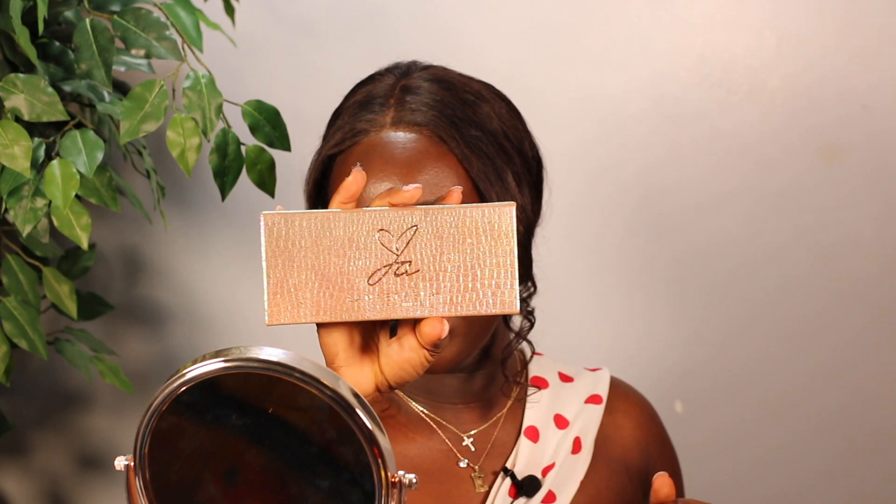For my eyeshadow I'm using the Jackie Aina x Anastasia Beverly Hills palette, and I'm going to be using the shade 'Credit' and also the shade 'Zale.' Now that I have my eyelashes on — don't worry, the eyes are not complete yet but it's looking very good. For concealer I'm going in with the Juvia's Place concealer in shade number five. I used to sleep on Juvia's Place face products — I have the blushes and eyeshadows from the company, but I never really thought about getting any face products from them.